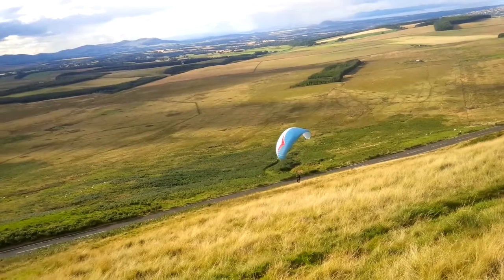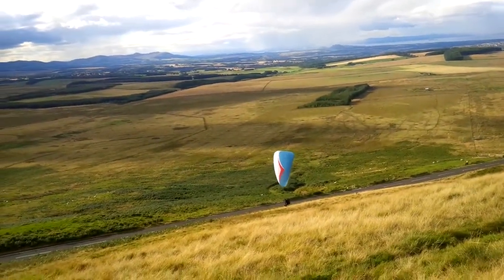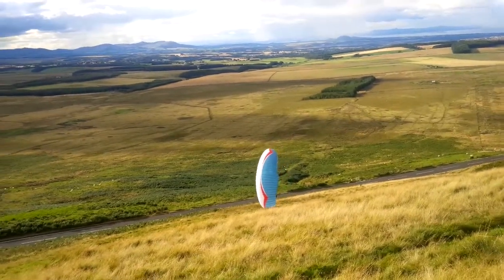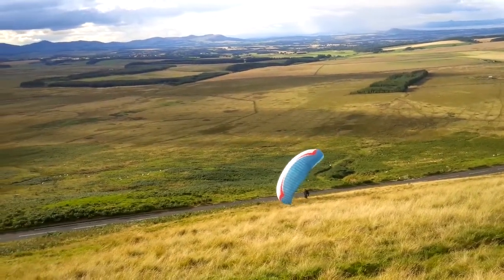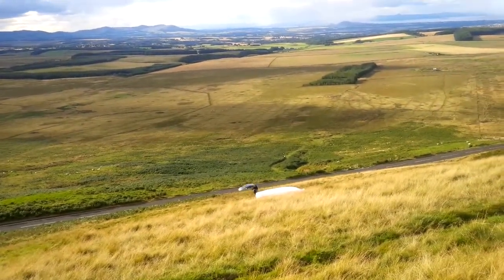Left brake only, no right brake. Left brake only. Keep it pulling you into the hill, let it settle. That's it. Okay, not too much brakes now. Not too much brakes and gather up the wing. Nice wee flight.